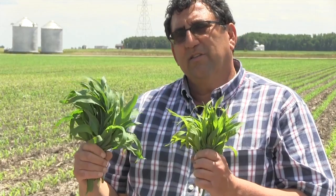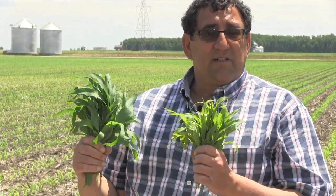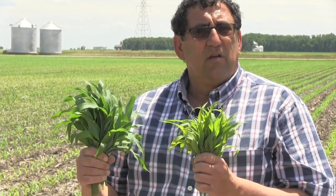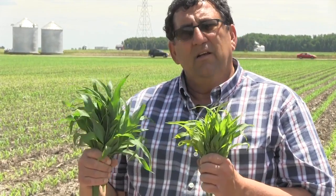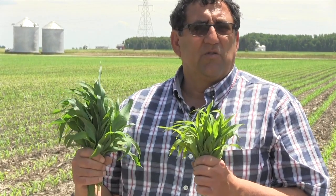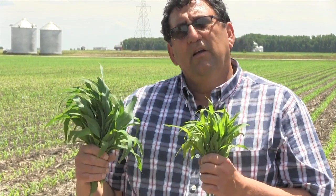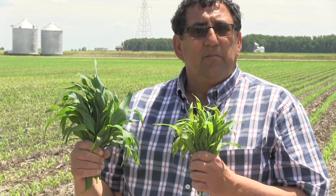We'll also take some soil samples because sometimes these deficiencies that show up in the plant are the result of poor root growth — either because of compaction, nematode feeding, or maybe insect damage — despite there being adequate amounts of the nutrient in the soil. So we want to distinguish between needing to add additional nutrient and having to alter our management to allow better rooting.